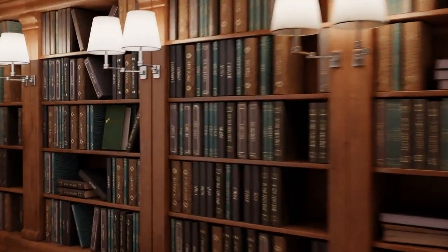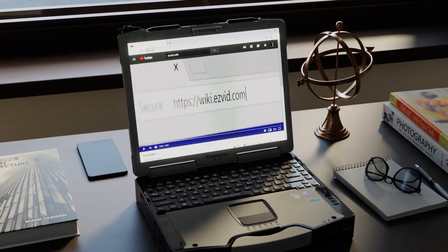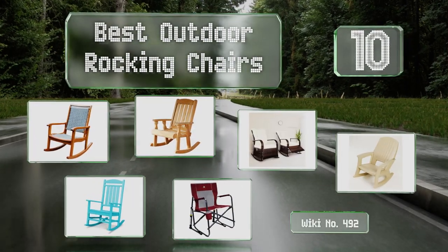EasyVid presents the 10 best outdoor rocking chairs. Let's get started with the list.